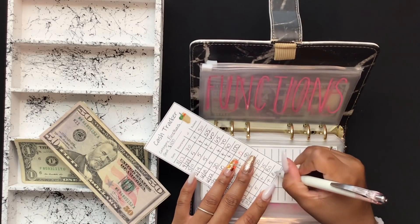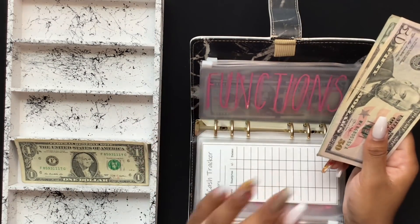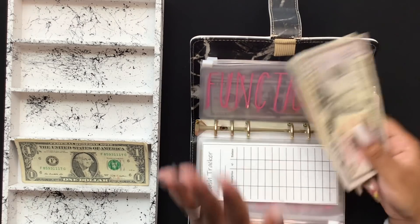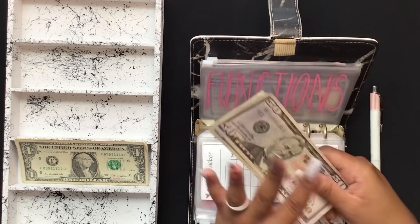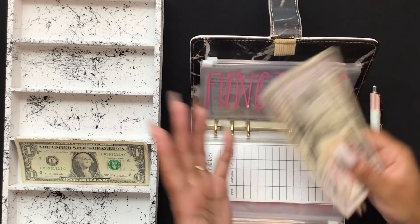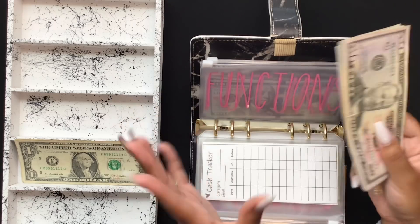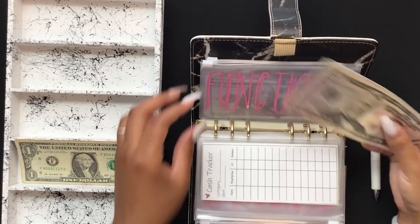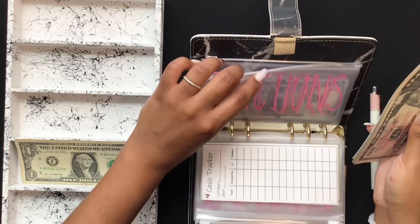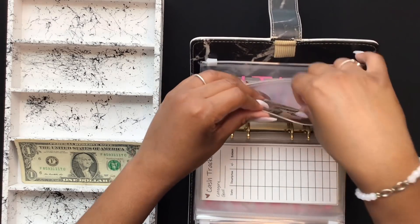Functions is mainly for house gatherings and things like that. Someone asked the difference between miscellaneous and functions — my miscellaneous envelope is for my best friend's wedding, which was confusing. But functions is for house gatherings, like before COVID my extended family would get together for holidays and everybody would contribute, like everybody give $20 or $40. That's what functions is for — anything I have to facilitate or contribute to. Next month I have a Friendsgiving coming up and I'll contribute to that and I think I have to cook something too.